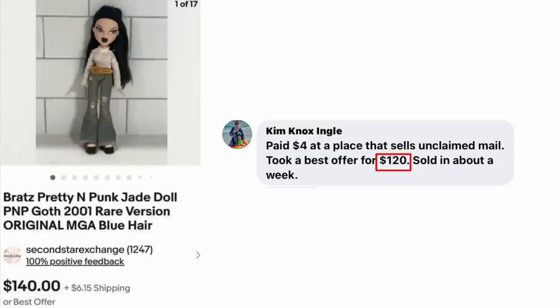Kim Knox Engel paid $4 at a place that sells unclaimed mail — those places are fascinating because you just don't know what you're going to find. Took a best offer for $120, sold in about a week. This is a Bratz Pretty and Punk doll from 2001. $4 sold for $120. It's kind of an unusual place to find inventory — most people don't have access to places that sell unclaimed mail, but what a great place to find things to resell.